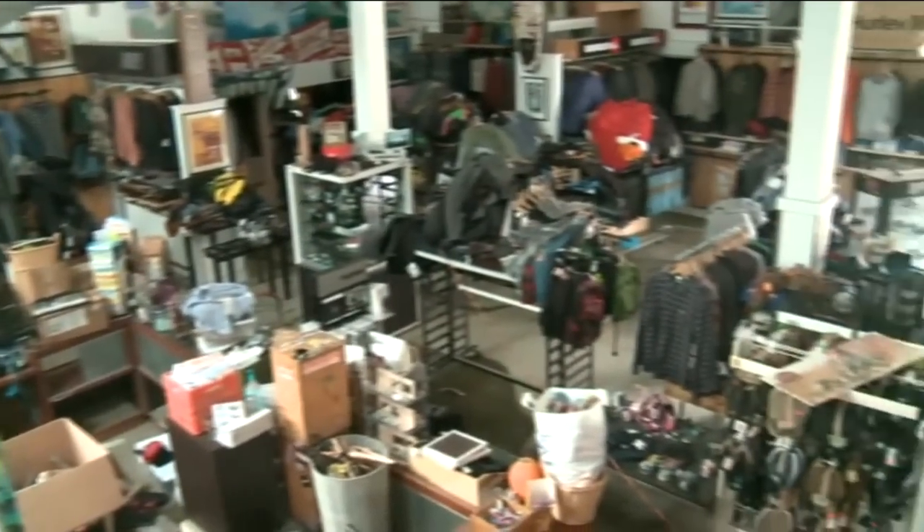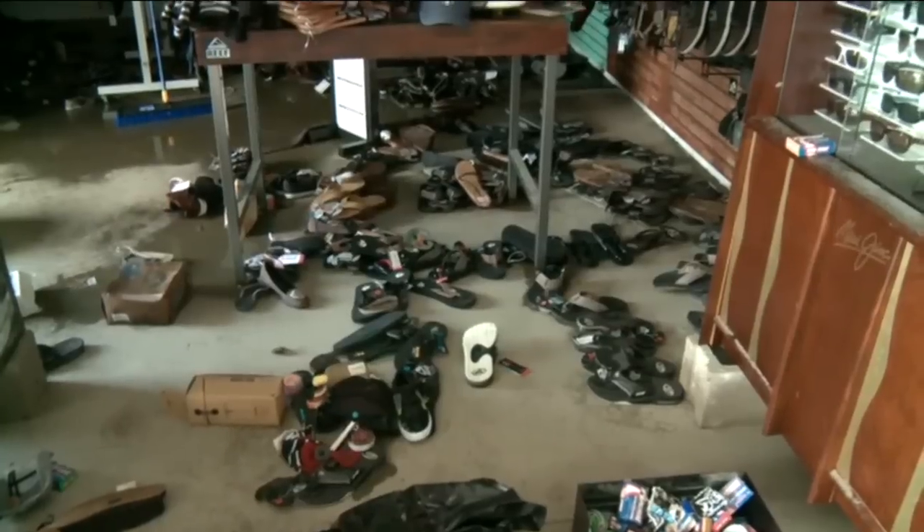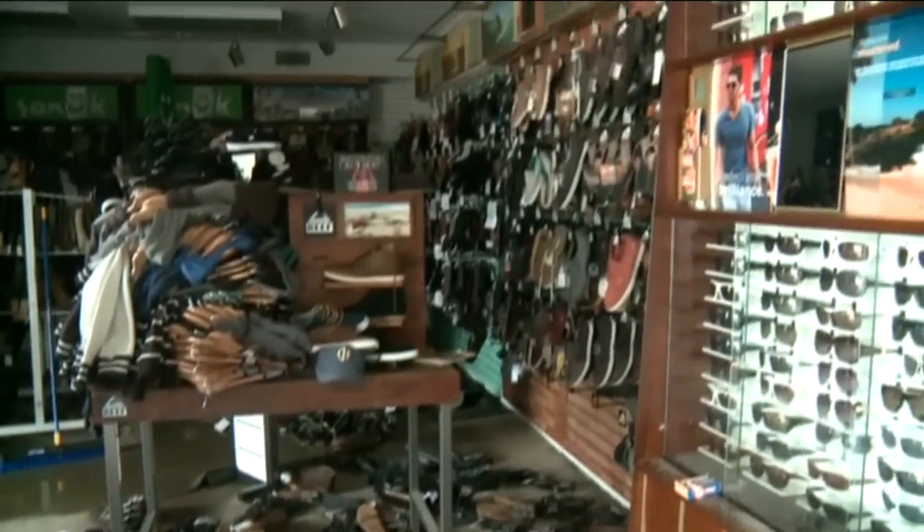We had a high water mark in the store of four feet throughout the entire store — lots of damage. I'm just coming over every day however I can to get in here and try to salvage what's left and especially let the buildings breathe. We've got five stores on the island, and each one of them had at least four to six feet of water in them.